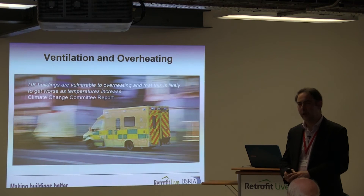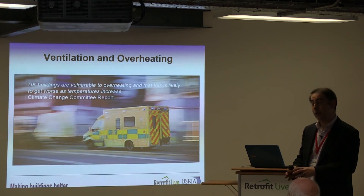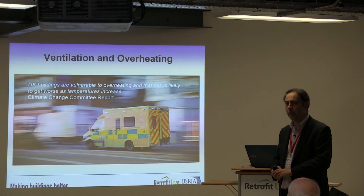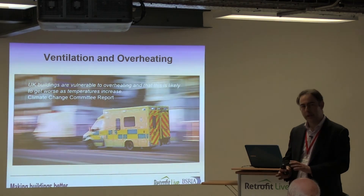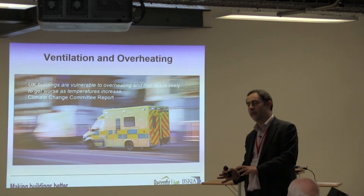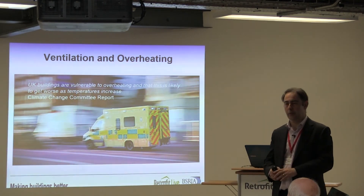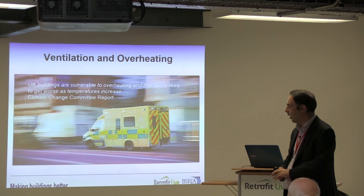This morning we heard the quite horrifying fact that there are around 29,000 excess deaths during the winter period. There's a smaller but still shocking number — we estimate somewhere between 2,000 and 5,000 excess deaths occur during the summer period, associated with heat waves and summertime overheating.